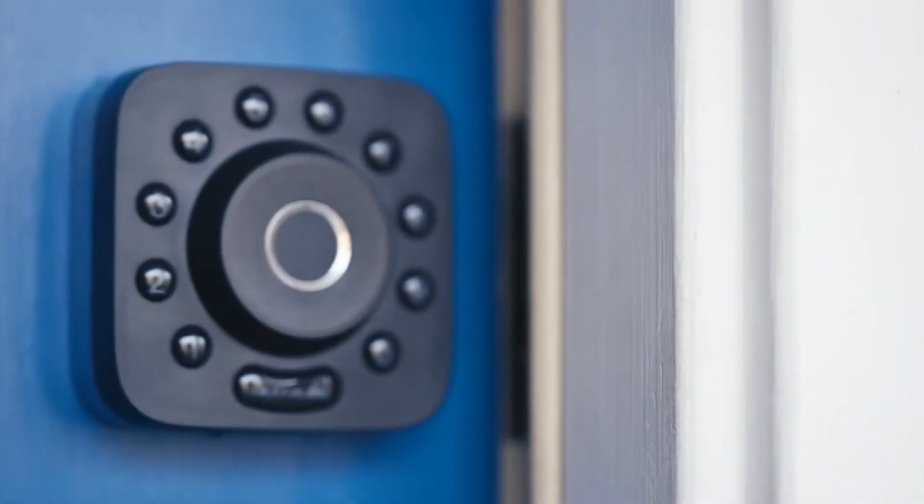U-Bolt Pro Wi-Fi is modern home security, a smart deadbolt built to make everyday life easier.